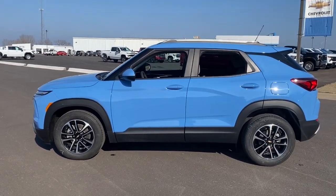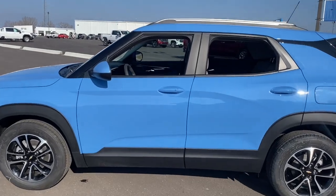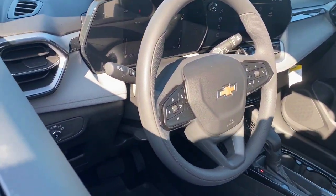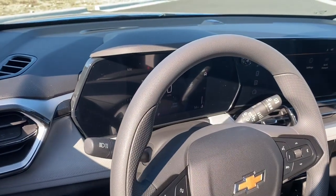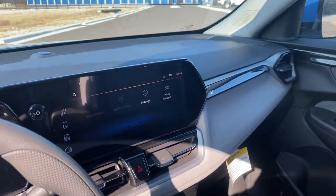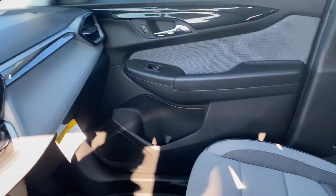These are just some of the great options this vehicle comes with: pre-collision system, lane departure warning, keyless entry, keyless start, backup camera, satellite radio, remote engine start, heated mirrors, lane keeping assist, and Wi-Fi hotspot.